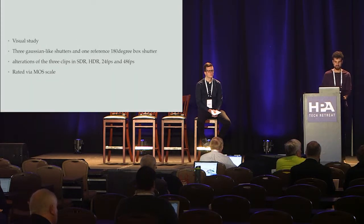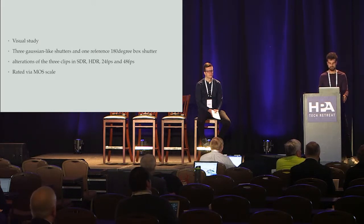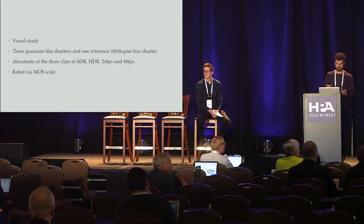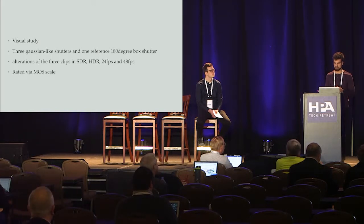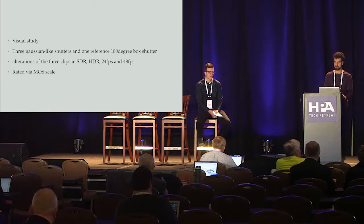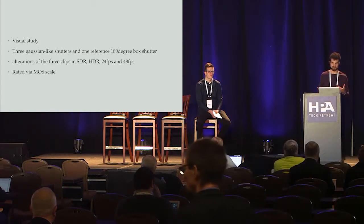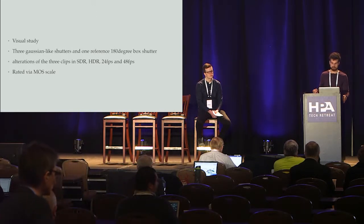Based on that, I ran a visual study with 25 participants in total, ranging from amateur to expert viewers. They were shown a pre-selection of three different synthetic shutters, which all processed the scene Aaron shot, as well as a reference sequence — meaning the 180-degree box shutter. Further, they saw the clips in standard dynamic range and high dynamic range, at 24 FPS and 48 FPS. Each clip was rated on a MOS scale ranging from 1 to 5, where 1 was the most severe appearance of judder and 5 was not perceived at all.